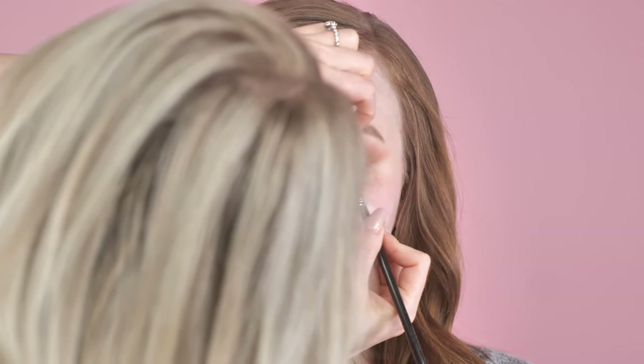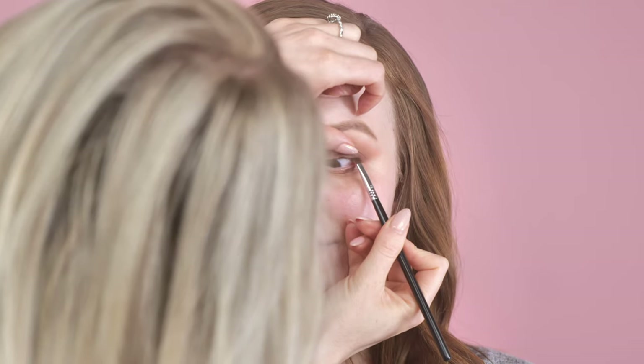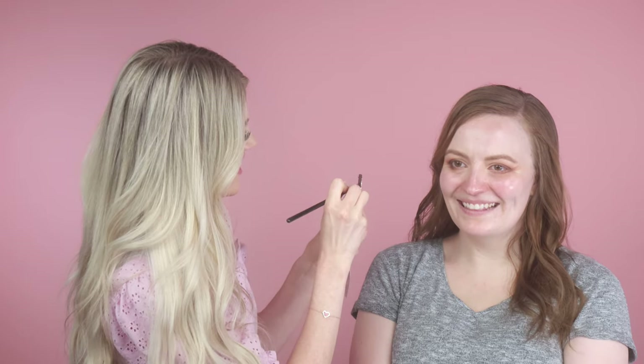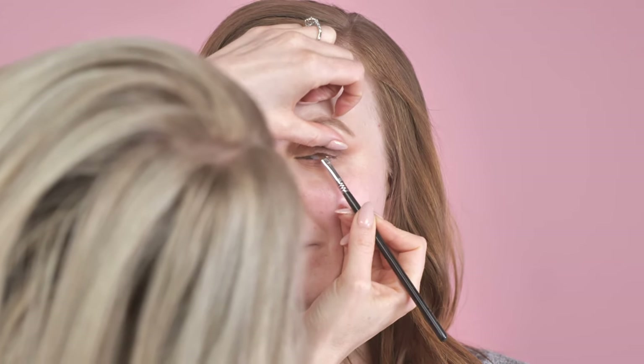Her flinchy eyes remind me of when I used to cut hair in the salon — everyone would bring me their kids because I was so good at it. If they moved, I have hyper reflexes and I can adjust. In hair school they'd always give me the kids. Okay, close now — we'll give your eyeballs a break and do the top line of liner.